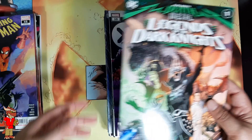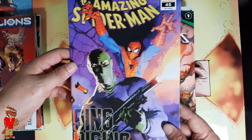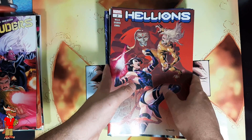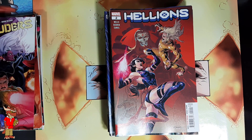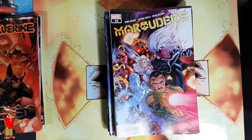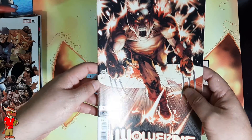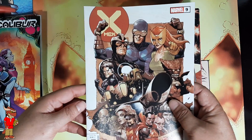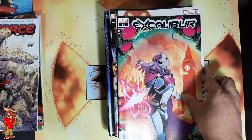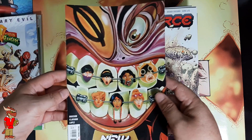Dark Nights: Death Metal Legends of the Dark Knight — first appearance of the Robin King — I haven't read that yet, so I'm excited to see that. Amazing Spider-Man 45. Hellions number five, Hellions number two — I thought I had Hellions number one but I can't find it, so I'll have to go buy that, hopefully not again. Marauders number 10. Wolverine number two. Wolverine number three. X-Men number nine. Excalibur number 10. X-Force number 10. New Mutants number 10.